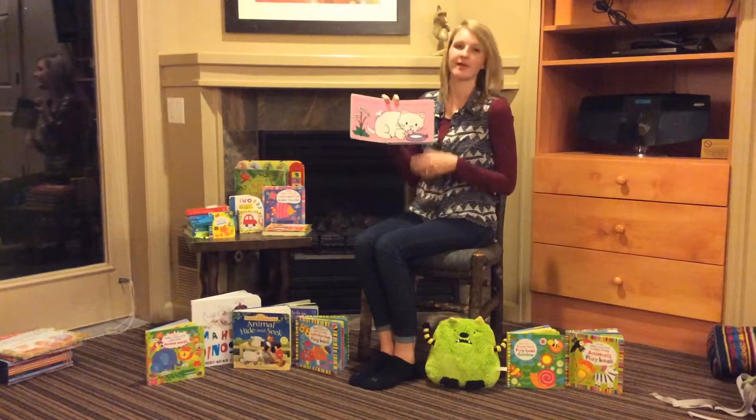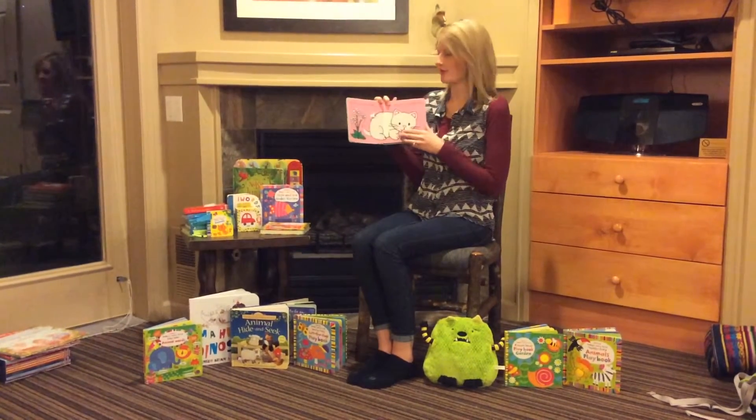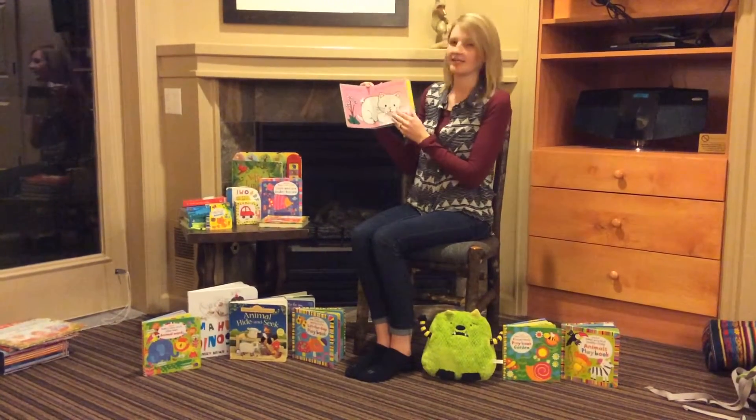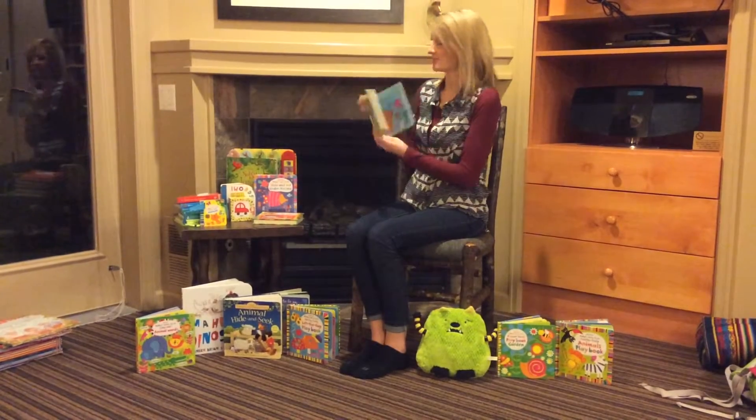These are fun because every page has lots of good things to touch, which is awesome for toddlers. It says, 'That's Not My Kitten, its tongue is too fuzzy.' It goes through, and then at the end it says that it is their kitten. So those are really cute.